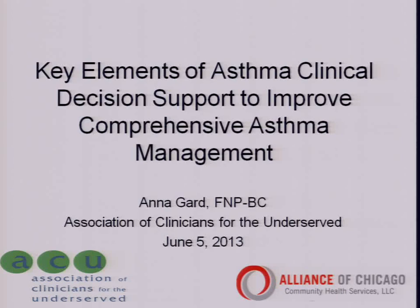Thank you for sticking with us this morning. My name is Nancy Link. I'm from Community Health Partners for Sustainability, and I'd like to introduce Anna Gard, who's going to talk about understanding the key elements of effective clinical decision support and building an asthma clinical decision support tool.